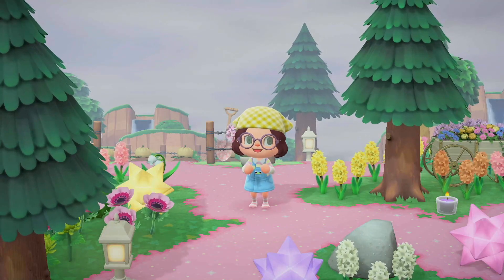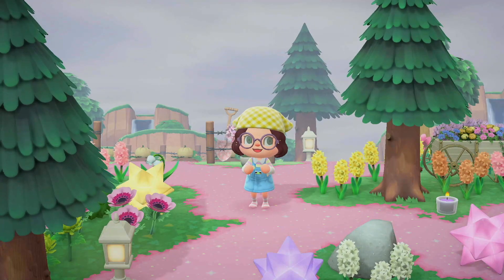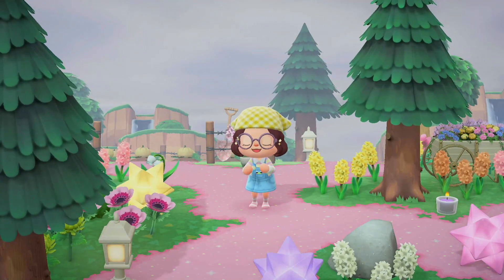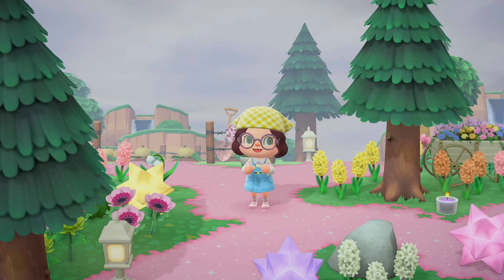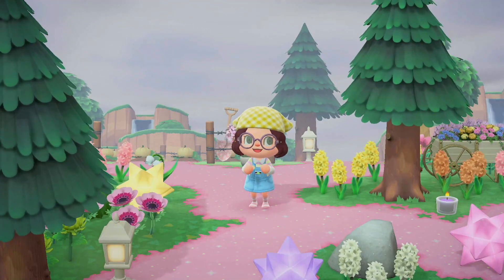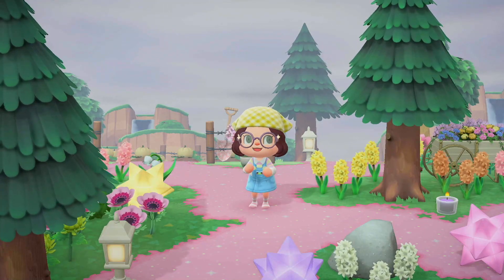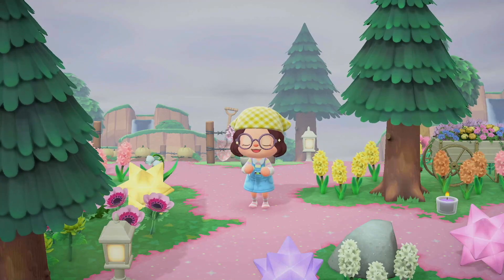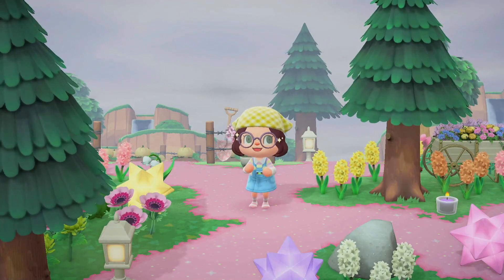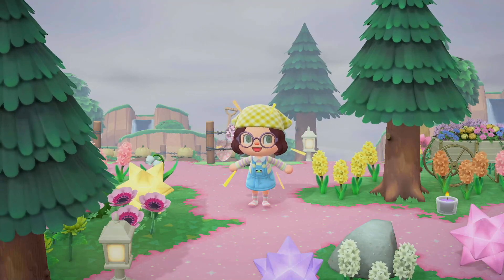Hey everyone, it's Salad. Welcome back to my channel, or if you are new, thank you for joining. Today I figured what better to do on a cloudy, windy day on my island than to show you five items that are super easy and sell super fast on Nookazon that can help you gather some Nook Mile tickets and bells super fast. So let's get started with the first option.